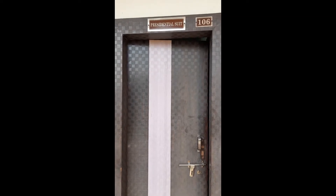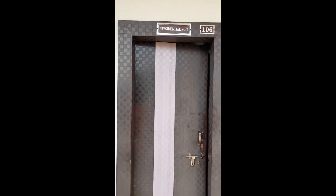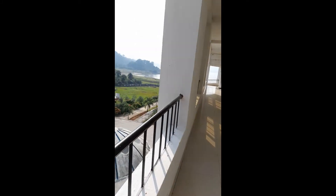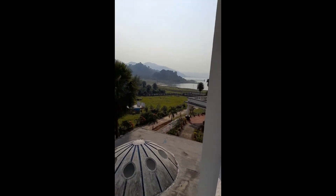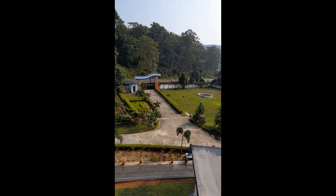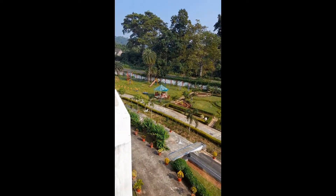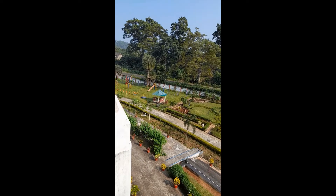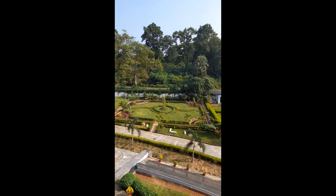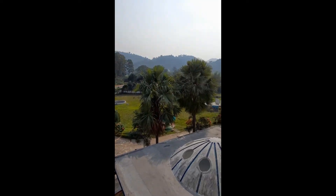This is the residential suite of Mayraksh Resort. This is the resort view from here — the lake, the garden area, children's park, the front gate. It's a beautiful view, very nice, very scenic. No rush at all, very nice.